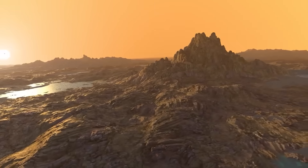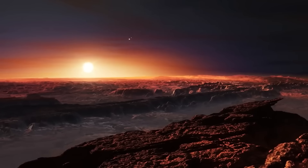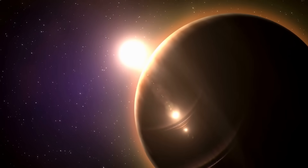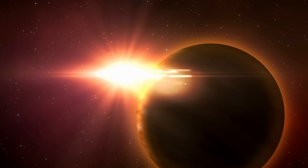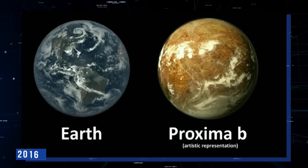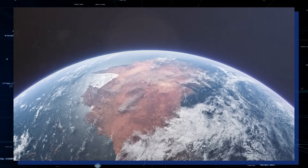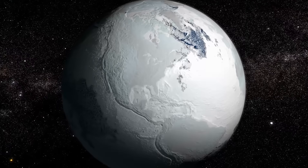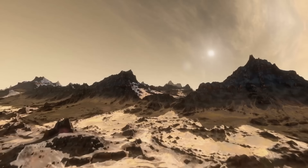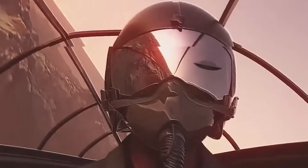Proxima b is 4.24 light-years away, making it one of the nearest known exoplanets to Earth. The nearest star to the Sun, Proxima Centauri, orbits the companion star Proxima b. The 2016 discovery of Proxima b, a planet in the habitable zone of its star, has led scientists to this conclusion. These exoplanets, including Proxima b, may currently be hiding alien life, but finding them is extremely difficult.